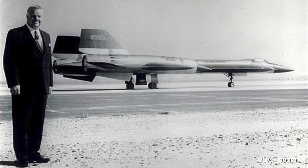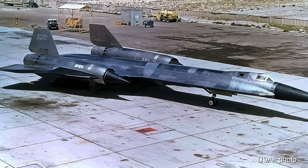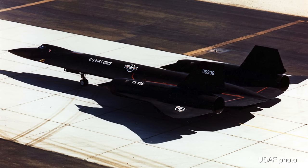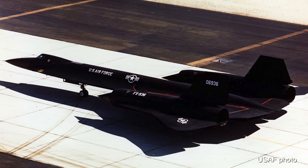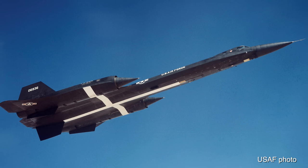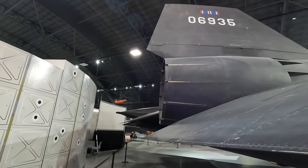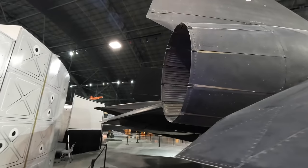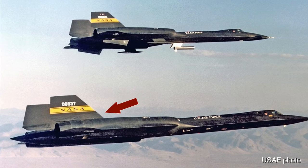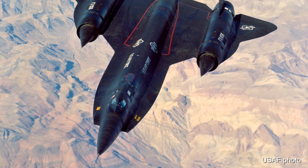Three YF-12As were built. Serial 60-6934 was damaged beyond repair after a landing mishap at Edwards AFB — its rear half was combined with the front of a Lockheed static test frame to create the SR-71C, now on display at the Hill Aerospace Museum in Utah. Serial 60-6936 was lost in a 1971 crash, though both pilots ejected safely. A fourth aircraft, the YF-12C, was actually an SR-71A given a fictitious serial number 60-6937 from an A-12 to maintain SR-71 secrecy; it operated with NASA until 1978 when it was returned to the USAF.